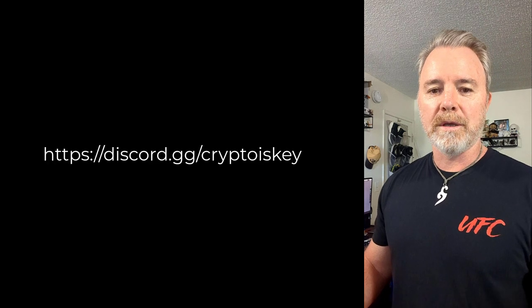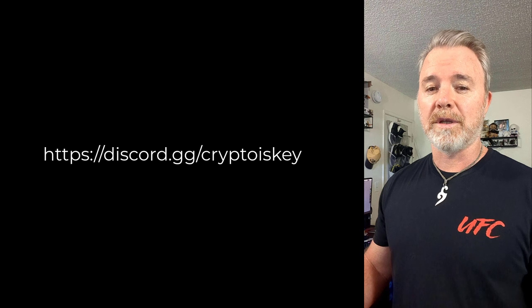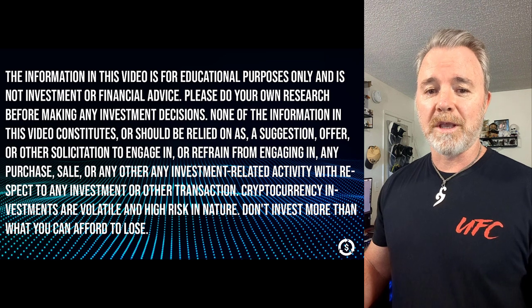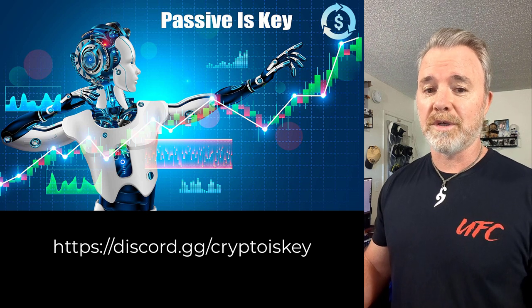Join our Discord — link in the description — because I give you up to date news, everything that's going on, opportunities that are coming, you'll get to know about the projects. This is not financial advice, I'm not a financial advisor, consult a professional. I'm not telling you what to do with your money, but join the group so you can get an idea of what's going on. This is an important project, a very, very serious project.